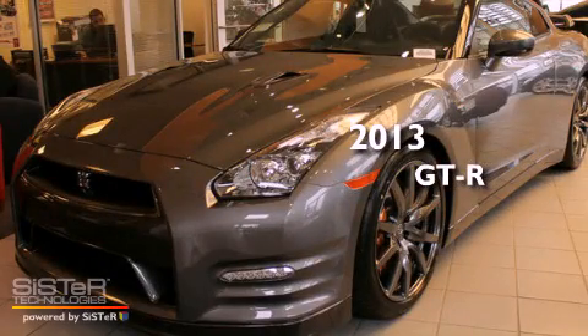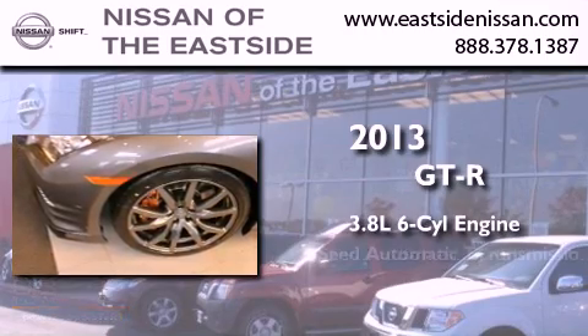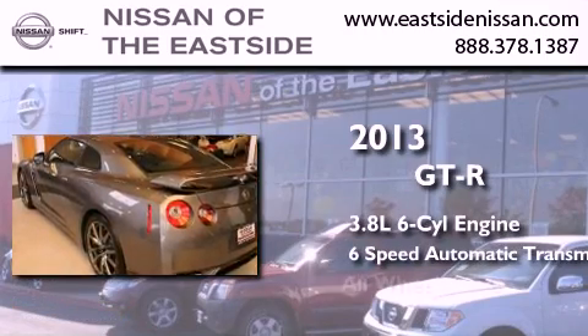This is a brand new 2013 Nissan GT-R. It features a 3.8-liter six-cylinder engine, a six-speed automatic transmission, and all-wheel drive.